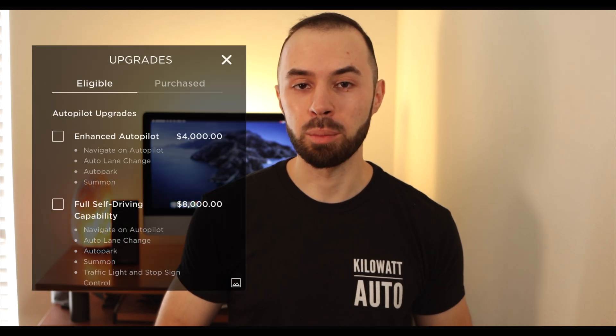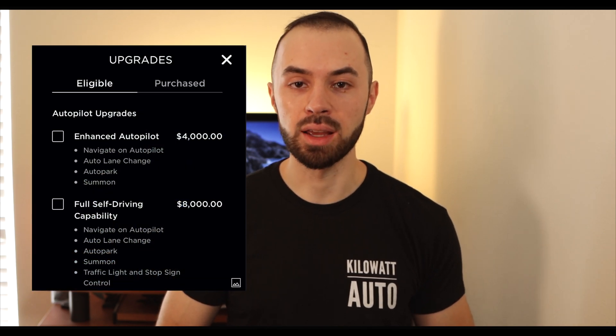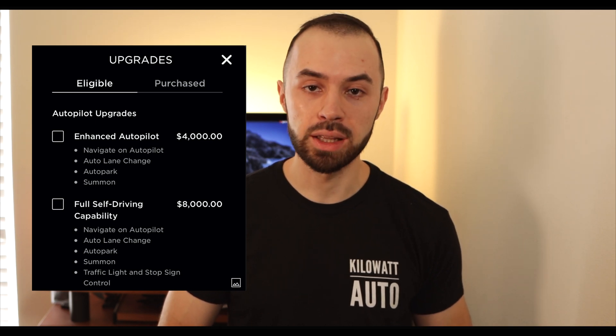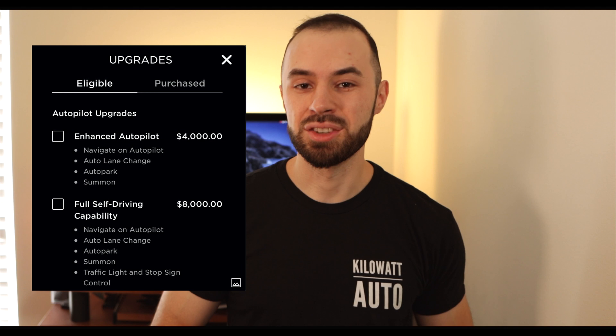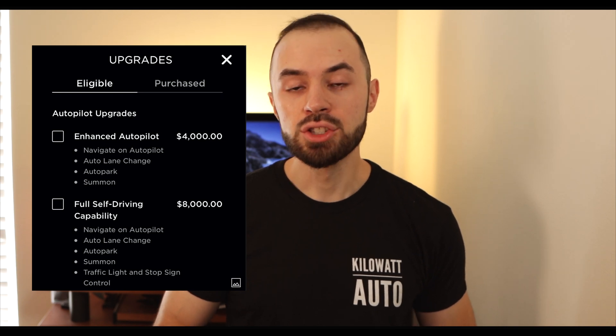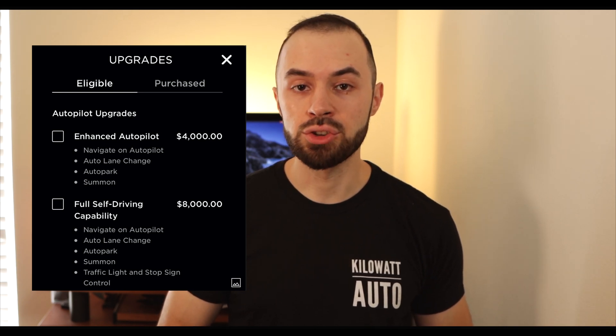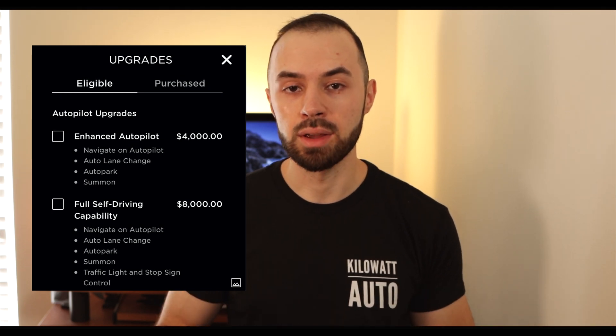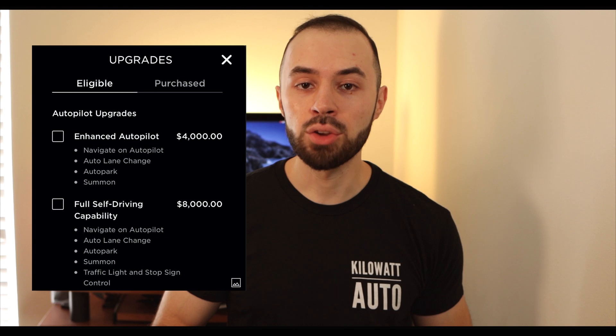What's up guys? Dan here from Kilowatt Auto. Tesla recently announced the ability for current owners to upgrade to enhanced autopilot instead of full self-driving. Full self-driving, as it stands right now in September of 2020, costs $8,000, whereas enhanced autopilot would only be $4,000. In today's video, I want to take a look at the features included in both, break down their effectiveness, and give you my opinion on whether or not the upgrade is worth it.